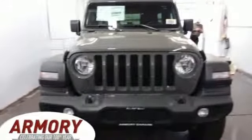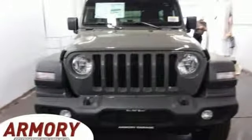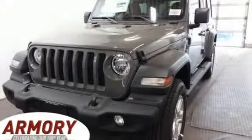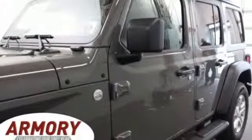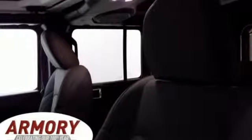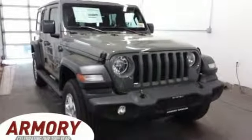V6 engine, dual zone climate control, streaming audio, configurable instrument gauges, heated steering wheel, power heated mirrors, external memory control, Targa sunroof, smartphone wireless charging, and automatic transmission. There's even more to see in person.